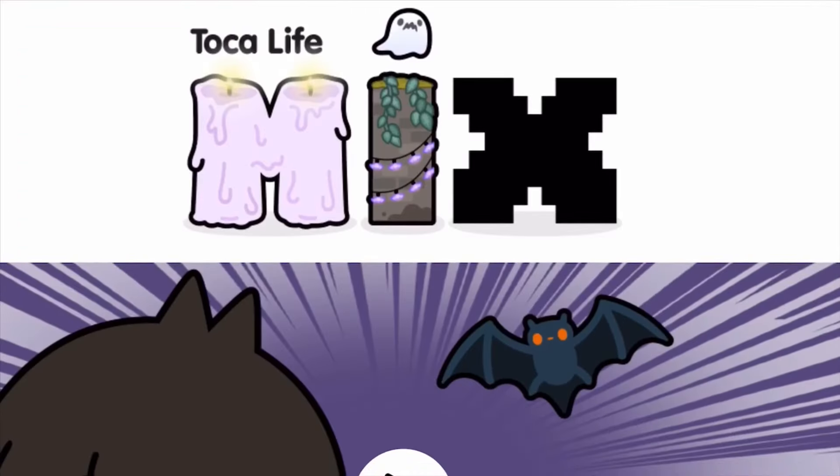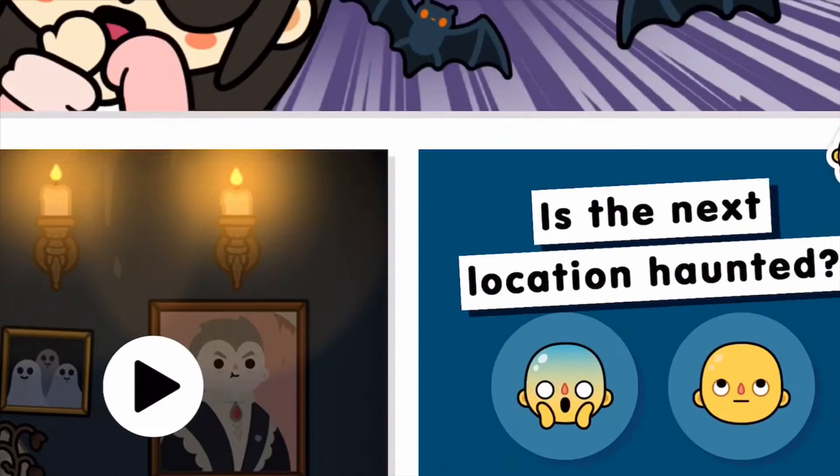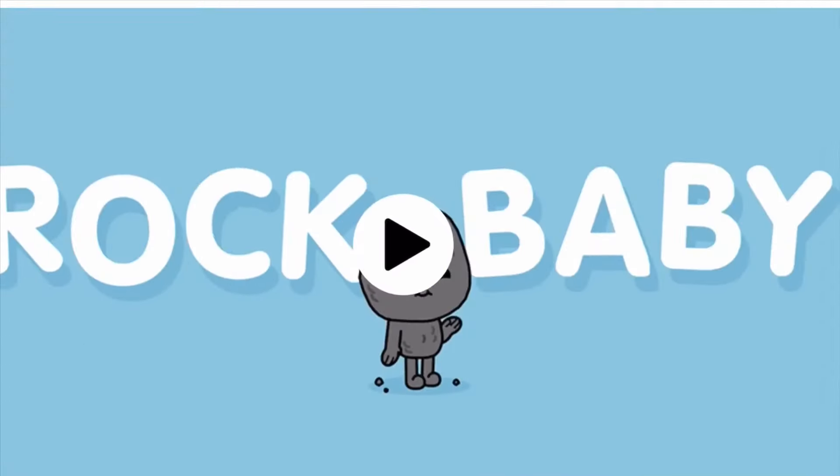Thank you so much for watching this video on Toca Life Mix for the new location - I'm so excited! Thanks for watching guys, we'll see you all in the next video. I'll let you know more and show you the update when it comes out. Thanks for watching guys, we'll see you all later, bye bye!